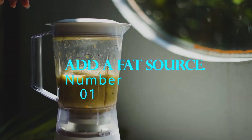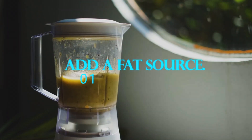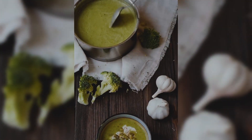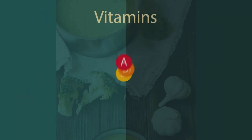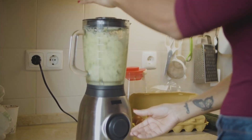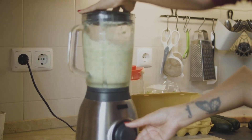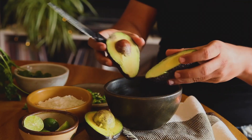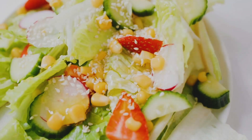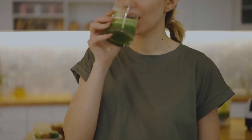And our number 1 secret is: Add a fat source. Another secret to getting the most nutrients from your fresh juice is to add a healthy fat source. Many vitamins and minerals in fruits and vegetables are fat-soluble, meaning they require fat in order to be absorbed by your body. Adding a healthy fat source like avocado, coconut oil, or chia seeds to your juice can help ensure that your body is able to absorb and utilize all of the nutrients in your juice.